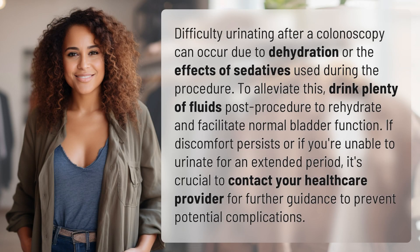Difficulty urinating after a colonoscopy can occur due to dehydration or the effects of sedatives used during the procedure. To alleviate this, drink plenty of fluids post-procedure to rehydrate and facilitate normal bladder function.